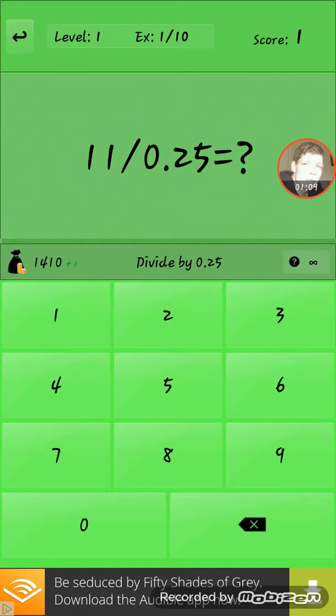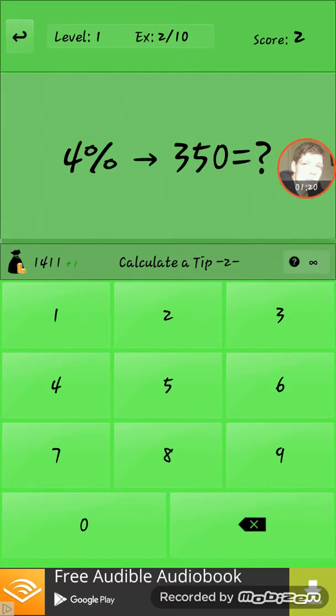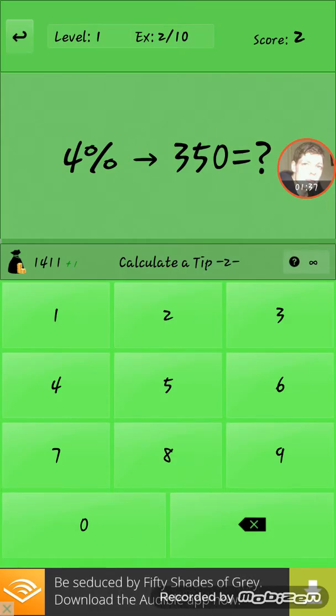Yeah, or 11 divided by 0.25, which is pretty much 11 times 4. There's other sorts of questions and that. If you're good or just enjoy maths and working things out, it's good for you. I do enjoy it.